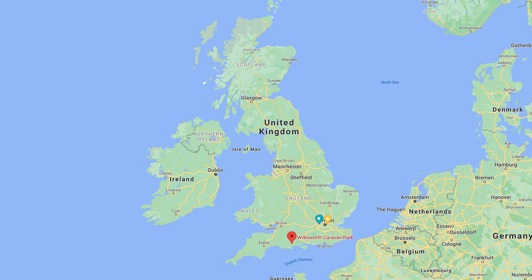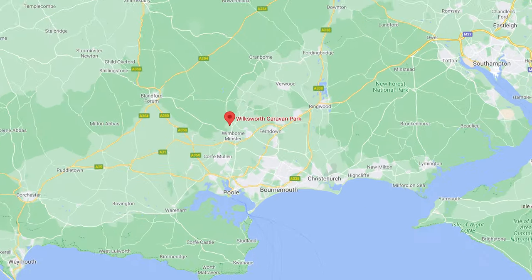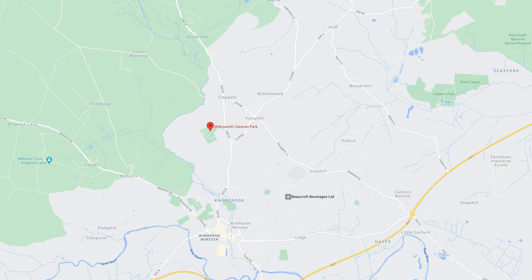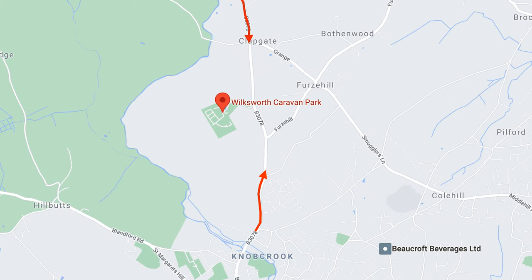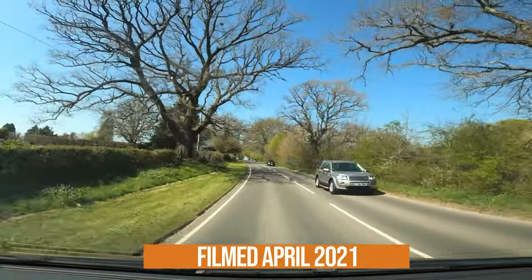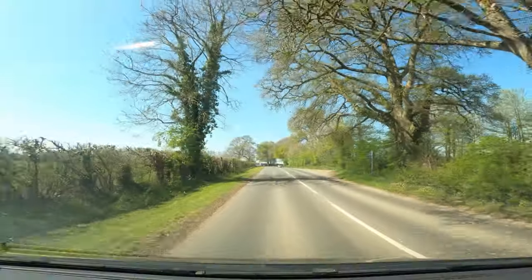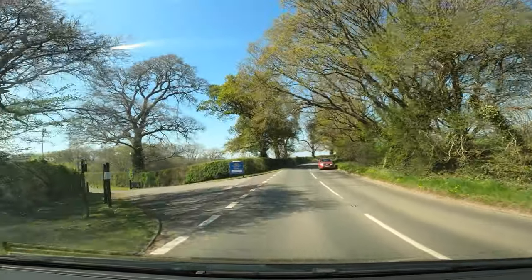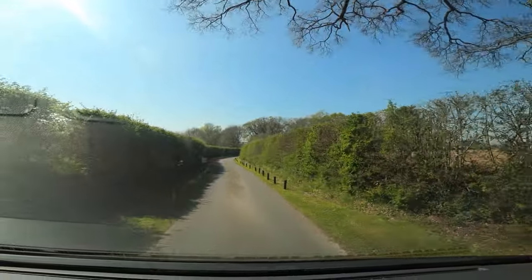So welcome to Wilksworth Caravan Park. We are on the south coast of England, just north of Bournemouth and near Wimborne Minster. The site is approached down the B3078 — you can get to it from the north or south and turn into Wilksworth Caravan Park. The roads approaching the main entrance are decent B-sized roads, so you shouldn't have any trouble gaining access, but once on site and through the gate the road narrows, so take care down this single lane.